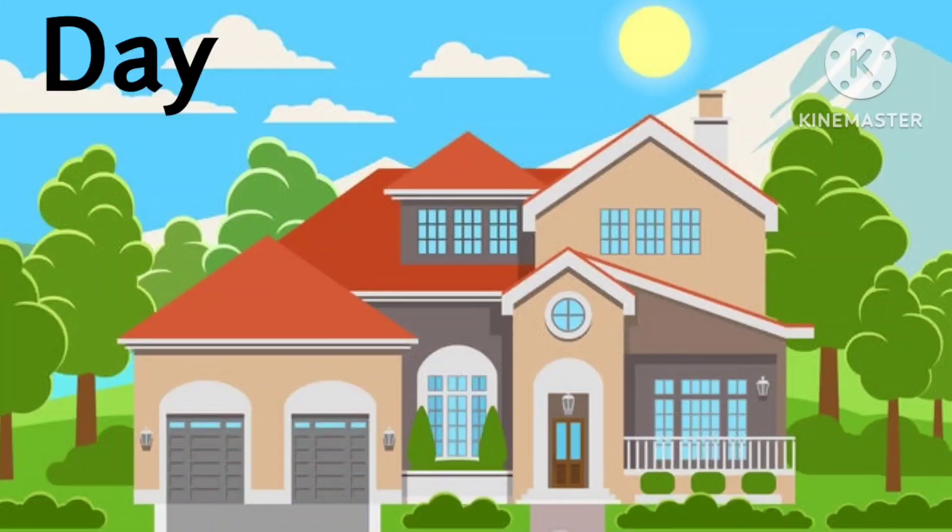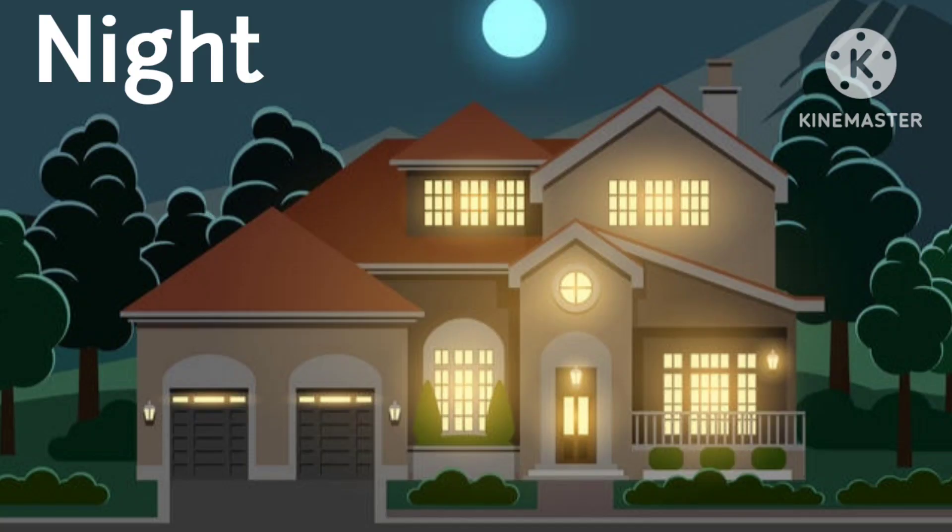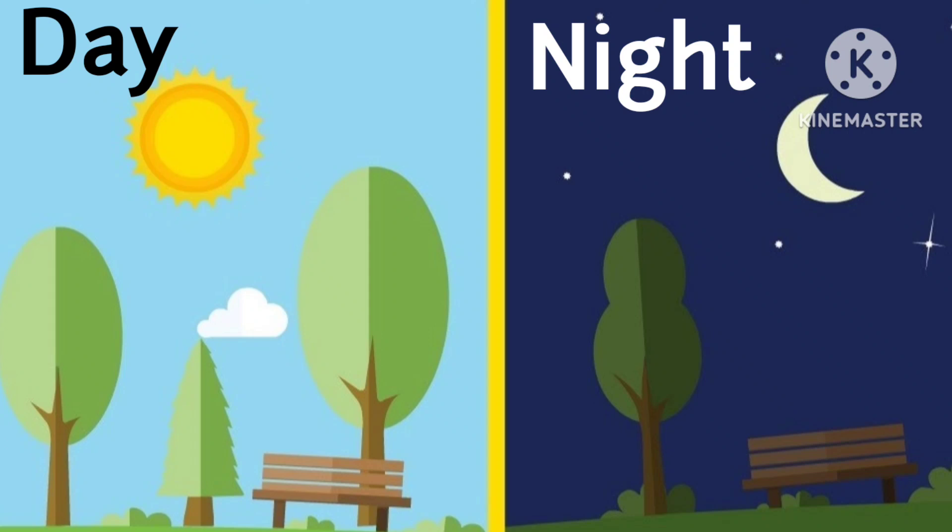This is daytime. This is nighttime. Day and night.